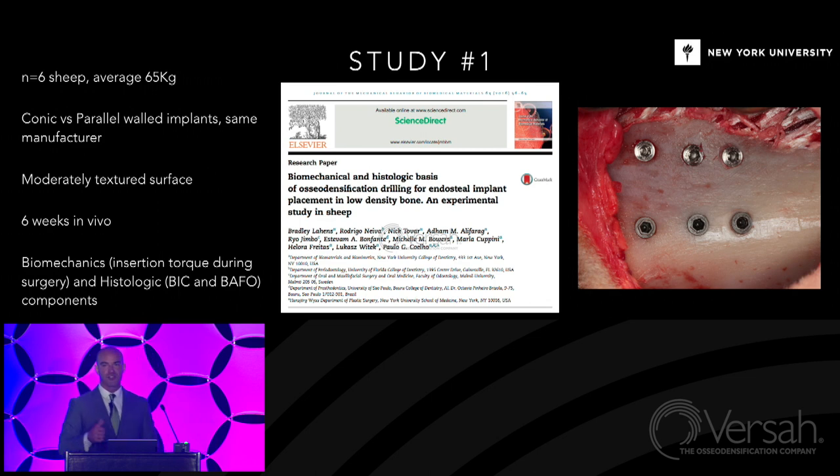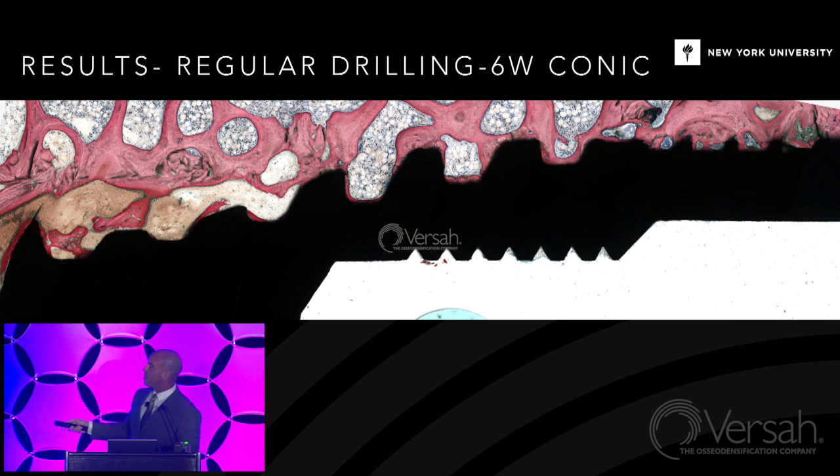We did biomechanical testing including insertion torque, which is an indicator of biomechanical primary stability. I'll say elegantly: insertion torque is not an unequivocal indicator of primary stability — it is one of them. There are systems where you may have sky-high insertion torque but you don't have stability. We also did all histology components. Results for regular drilling at six weeks with conic implant showed osseointegration — you can tell this bone is not the densest. Some remodeling taking place because of compression.